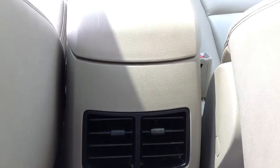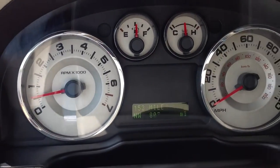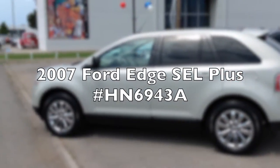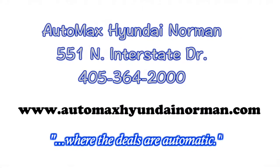Another great vehicle for you and your family from Automax Hyundai in Norman, 551 North Interstate Drive on the Mile of Cars. Or you can call us at 405-364-2000 for more details. Automax Hyundai Norman, where the deals are automatic.